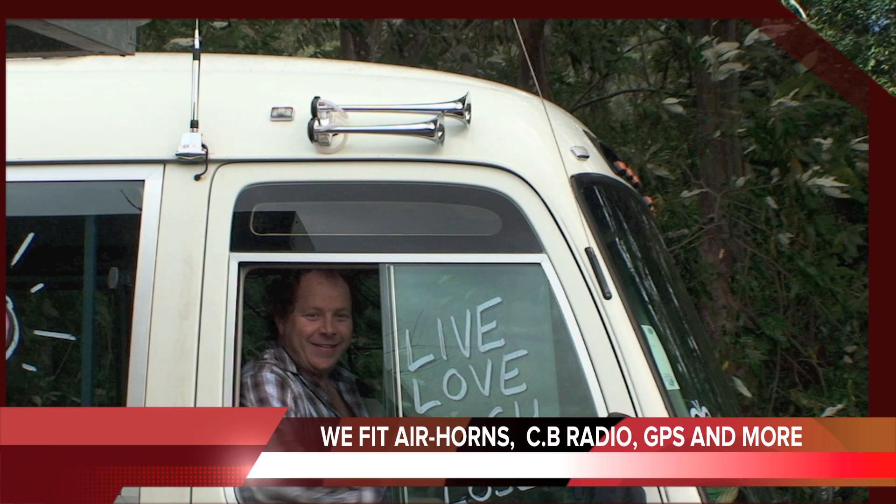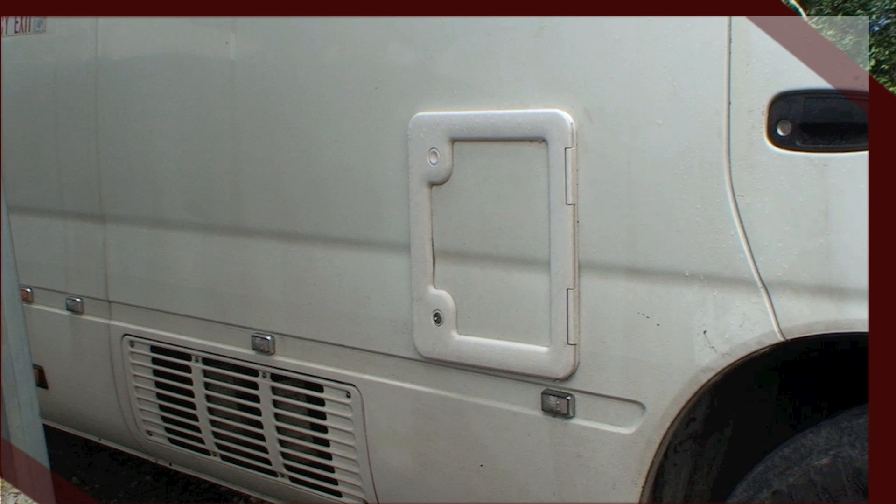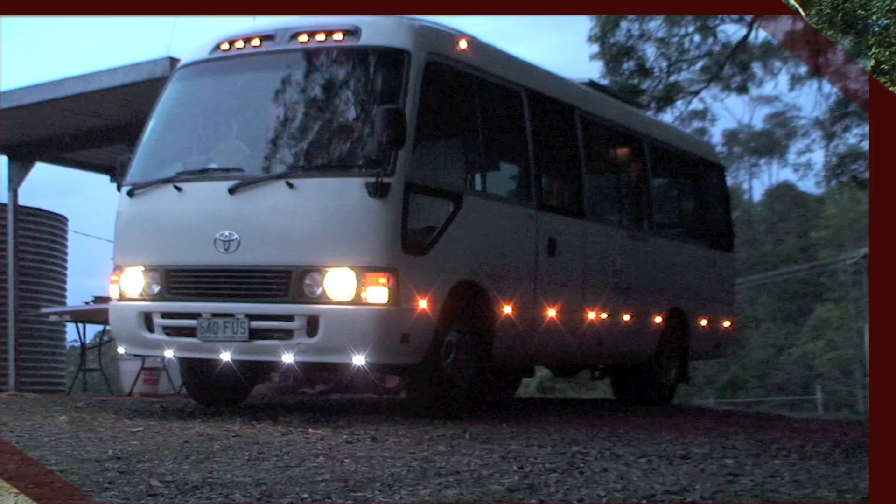As for the bus itself, it's got lots of big windows. It drives like a Toyota Camry and anyone can drive it. Once it's converted to a motorhome, you can register it as a two-seater and keep it under the 4.490-tonne weight, which means it can be driven on a regular car licence.